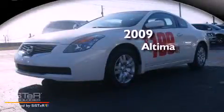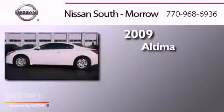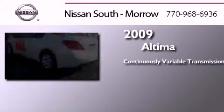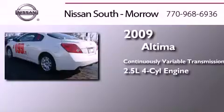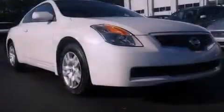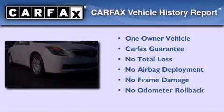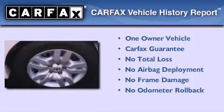This is a 2009 Nissan Altima. This four-door sedan has a continuously variable transmission and an inline four-cylinder engine. This Nissan has had only one owner and it qualifies for the Carfax Buy Back Guarantee.